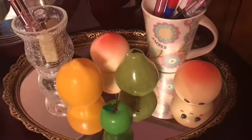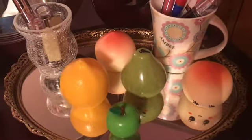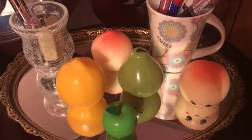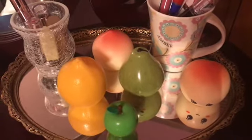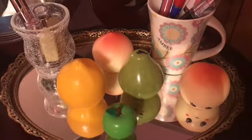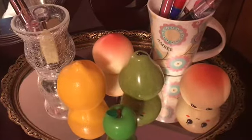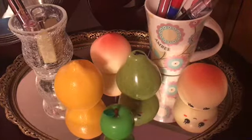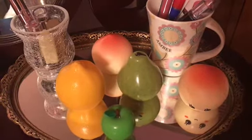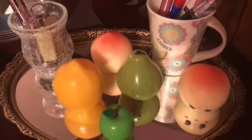Hey guys, I want to come in here today and do a lip gloss and lipstick collection. I got a request to do a makeup collection, but I got rid of a lot of my makeup because I had it for a while. Mainly the only makeup I have is in my makeup bag and then I have a few eye palettes, so I decided to just go ahead and do a lip gloss collection today. Soon I'm going to be doing a jewelry collection, but there's more organizing with that that I want to do before I show you guys.